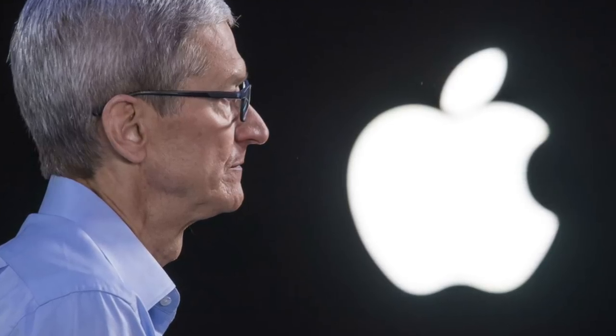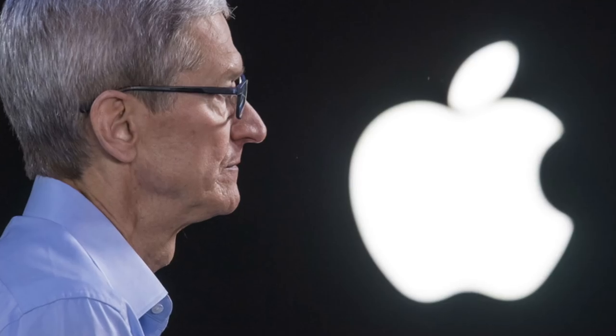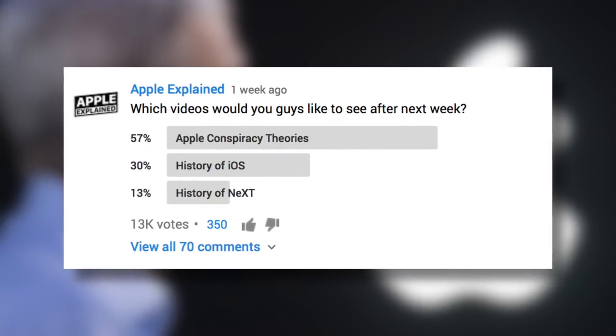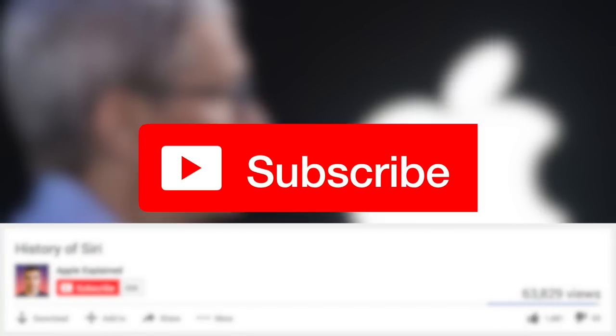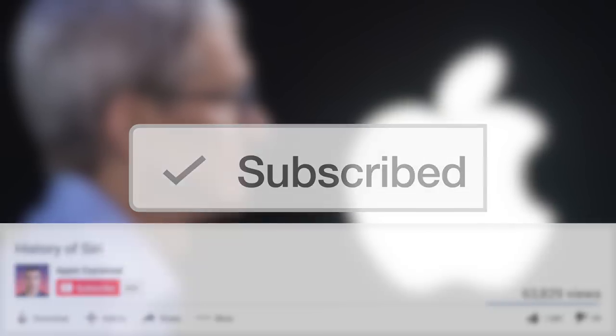Hey guys, it's Greg with Apple Explained, and today we're going to talk about some of the conspiracy theories that surround Apple and their products. This topic was the first place winner of last week's voting poll, so if you didn't get to vote, make sure you're subscribed. That way the voting polls will show up right in your mobile activity feed, and you can let me know which video you'd like to see next.